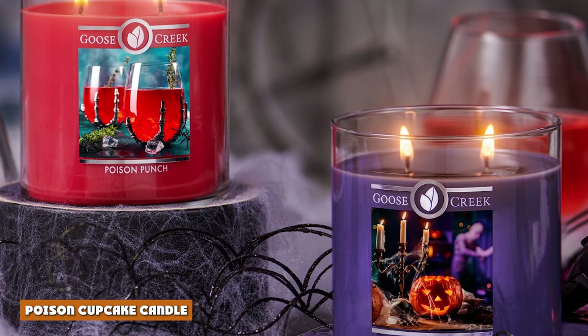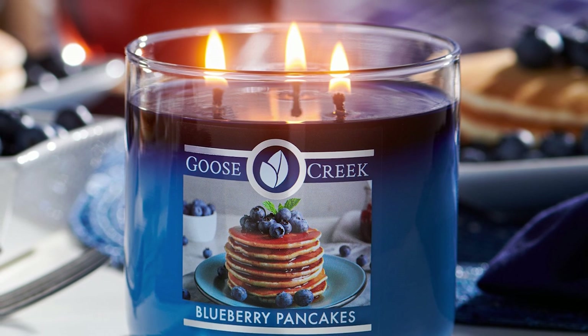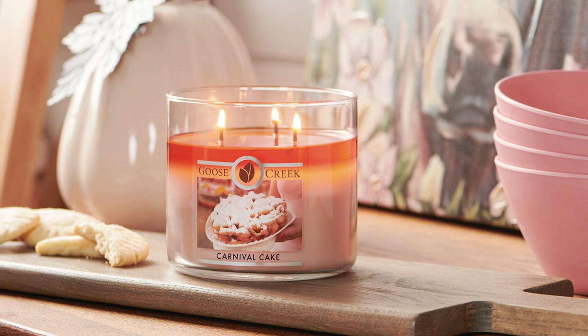Number 2: Poison Cupcake Candle. Another choice that is themed for the upcoming season. Poison Cupcake will fill your chocolate cupcake candle cravings. This scent isn't available in the 3-wick style of their candles, but it is a must-try, so I had to include it.